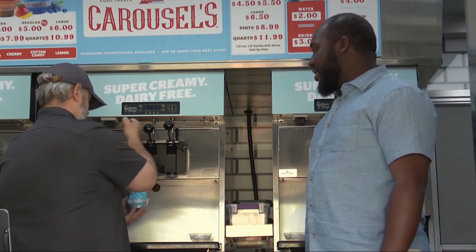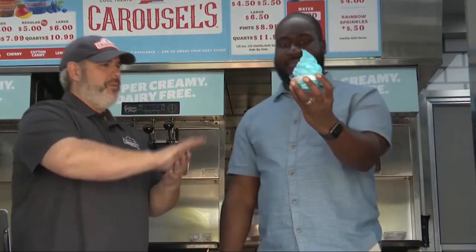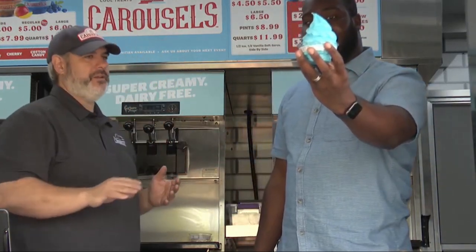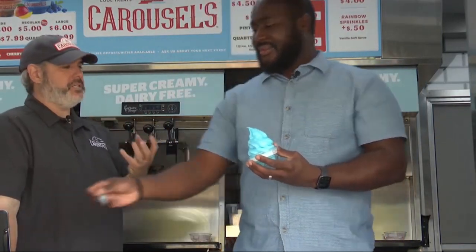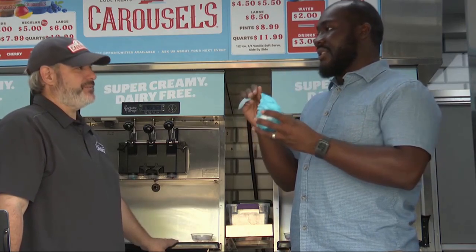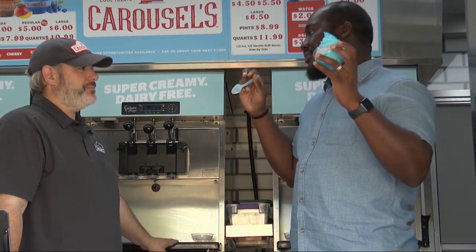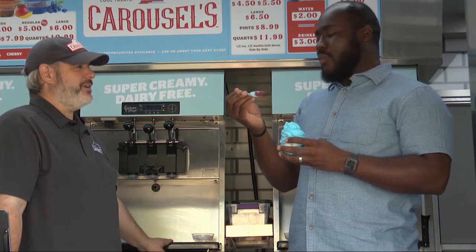We got a blue raspberry coming up. As you can see, it comes out super creamy, but there is zero dairy in that. That's crazy — nut-free, gluten-free, but it still tastes and eats like a soft-serve ice cream. We call it our soft-serve ice. No eggs, no dairy, no nuts, gluten-free.